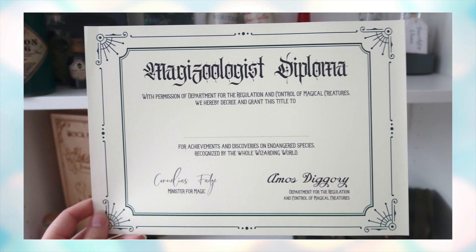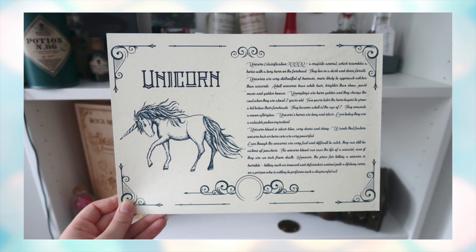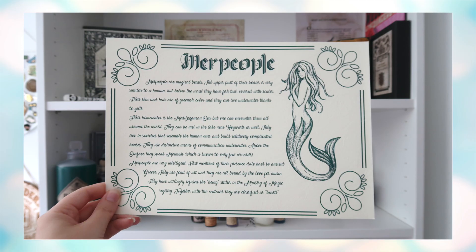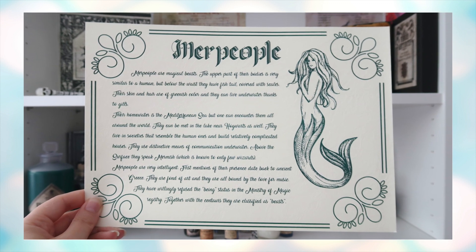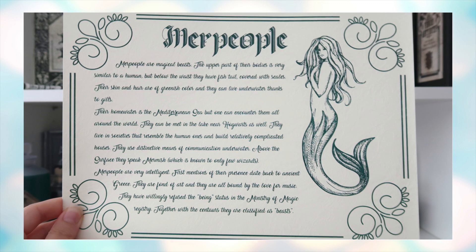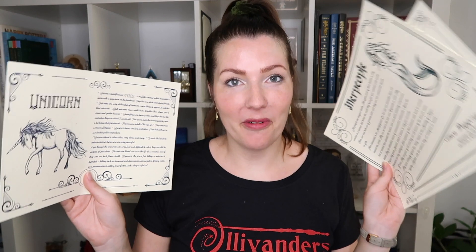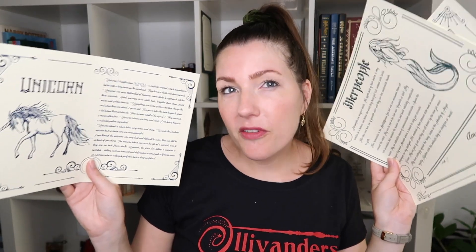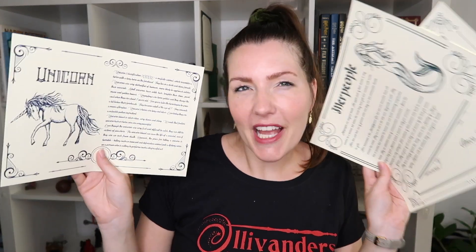At the bottom I found three art prints. First is a Magizoologist Diploma: 'With permission of the Department for the Regulation and Control of Magical Creatures, we hereby grant this title to...' — you fill in your own name — signed by Cornelius Fudge and Amos Diggory. Next is a page describing the unicorn, and the third is about merpeople. They're good but not great — they'd be better with a little gold or silver foiling for extra magic.